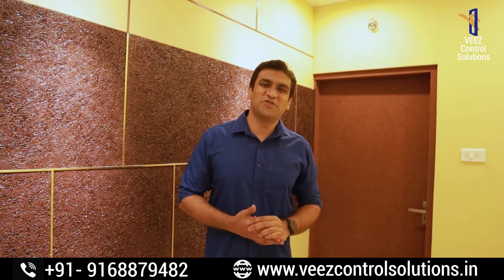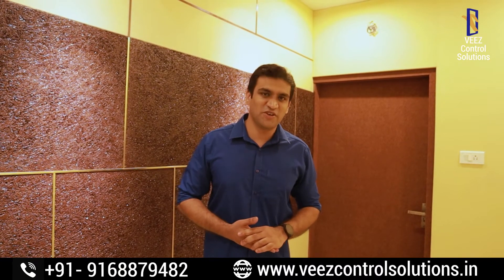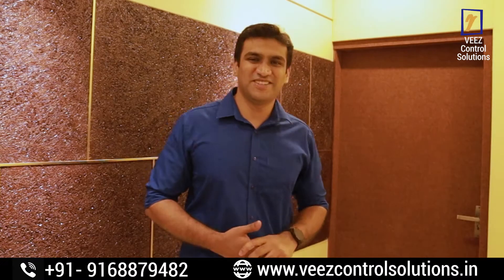Hello guys, I am Siddhant Amunkar from VizControl Solutions. Today I will give you a walkthrough of our new studio which we built for Prudent Media. Let's go ahead.